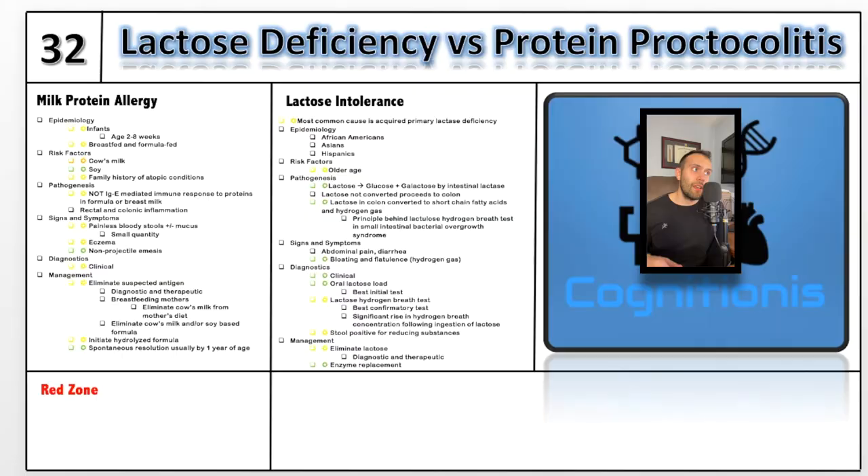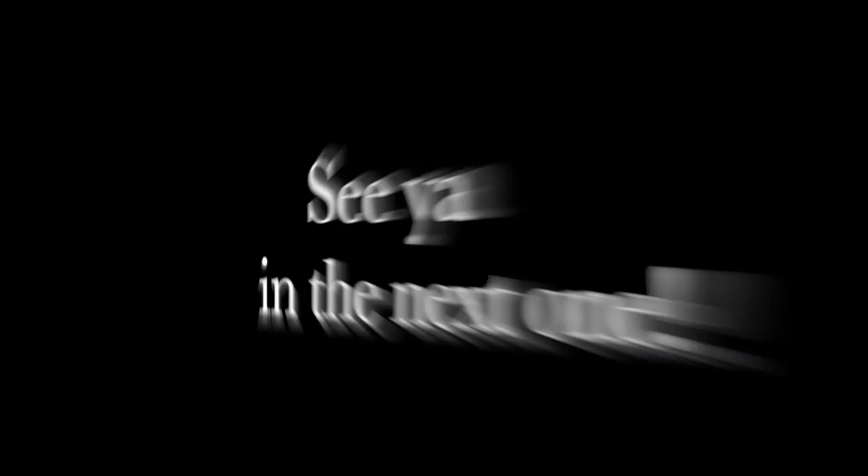That is lactose intolerance versus protein proctocolitis. I hope you enjoyed the video and like the format. If you have any feedback, drop something in the comments below. If you liked the video, drop a like and subscribe for more videos. I put a ton of time and passion into this channel, and if you want to contribute, feel free to hit the Patreon link in the description. Thank you to those of you that are Patreon supporters, and I will see you in episode 33.